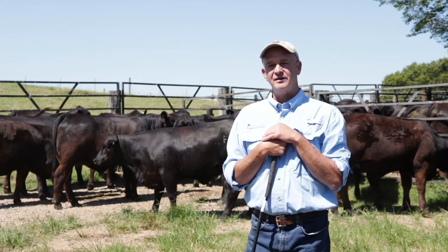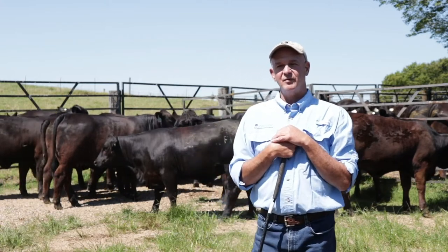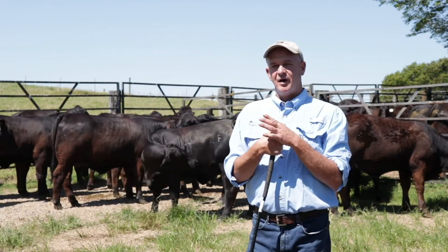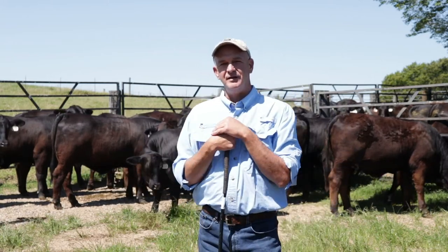The older heifers will have a better tendency to breed. You'll get a higher conception rate with those heifers, and you'll have an overall easier management program managing groups of heifers that are of the same age.